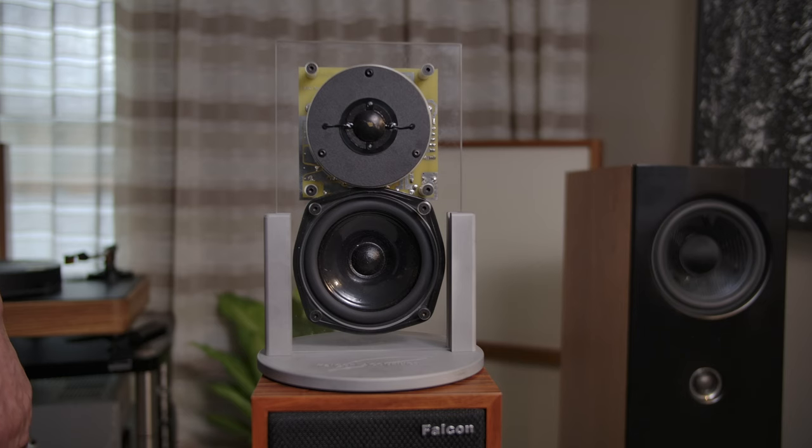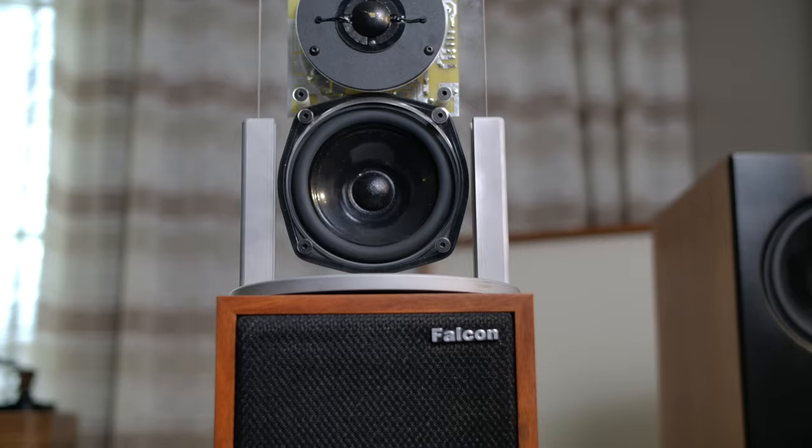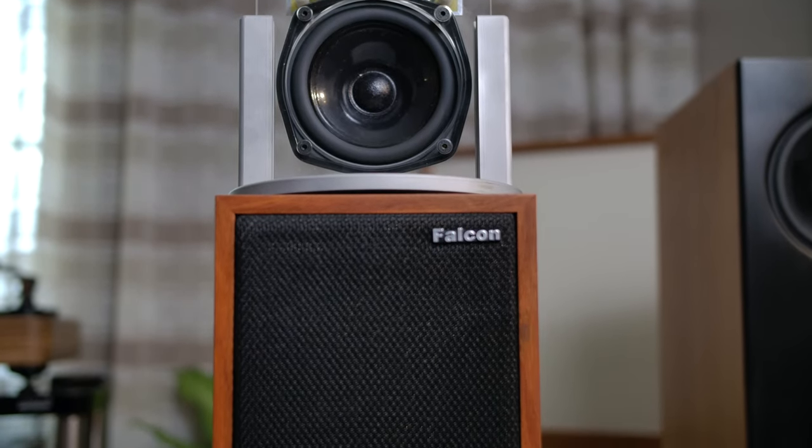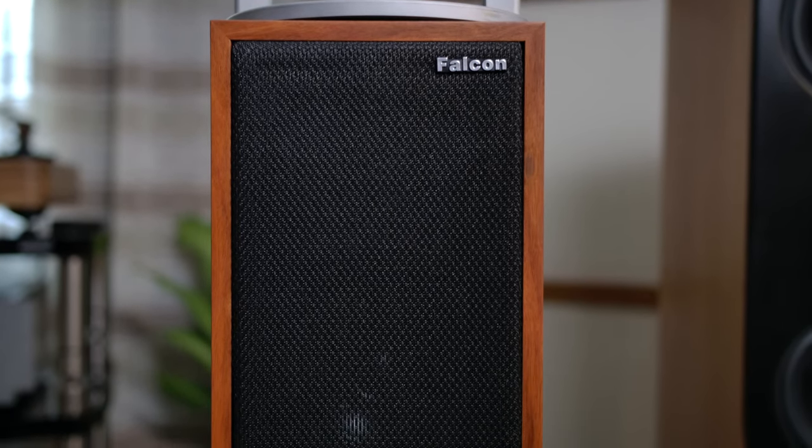Falcon now remanufactures some of those drive units, and if I can show you the B110 and the T27, which we started making a few years ago. From that evolved the Falcon LS3/5A, which is now sold all over the world and is internationally renowned as probably one of the best LS3/5A's ever made.